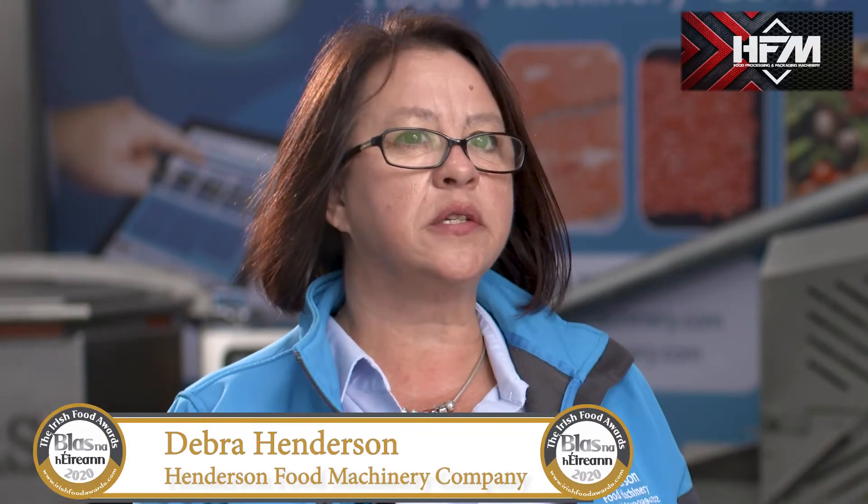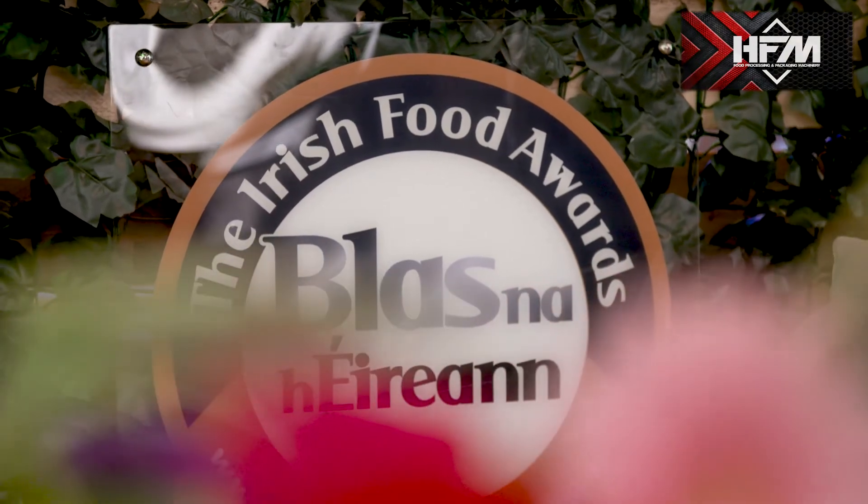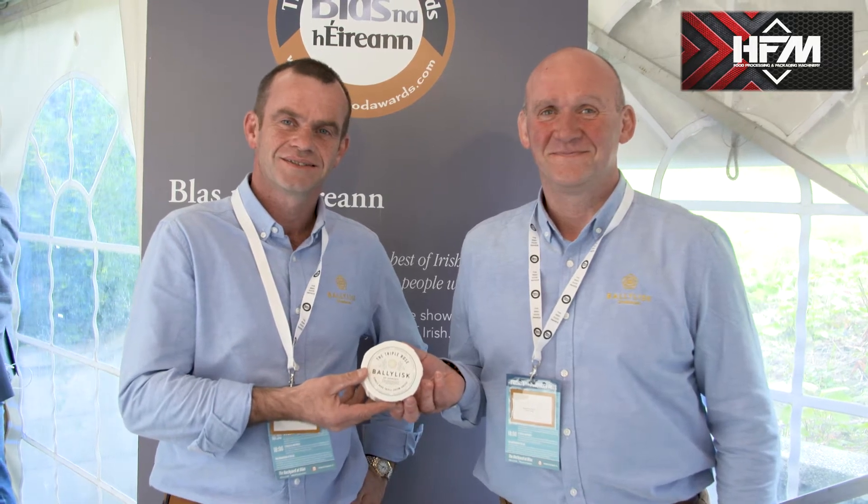We've managed to support Artie and Fallon at Blas na hÉireann for the last five years now and we're very proud to be a part of the team. We meet the producers down in Dingle and I just love being down there to meet them face to face.